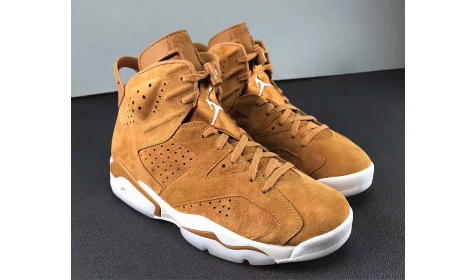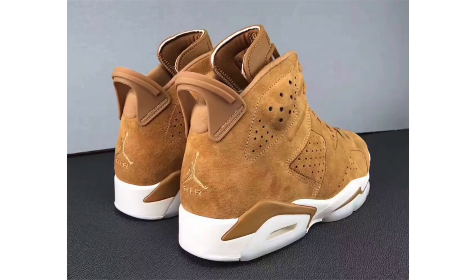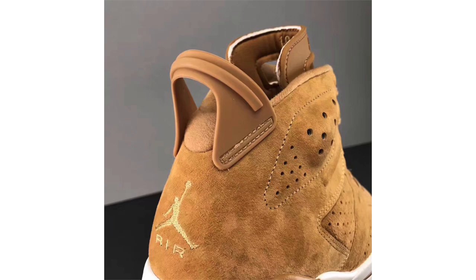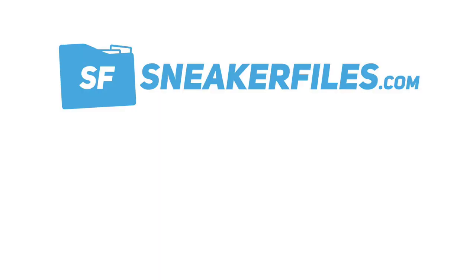Last up from Jordan Brand, we have another look at the Air Jordan 6 Golden Harvest — basically a wheat-like release. Golden harvest covers the entire upper and from this look you can see the suede quality, which looks somewhat decent. We also have a shade of white called Cell on the Jumpman branding, midsole, and a translucent milky outsole. No confirmed release date, but they're dropping during November — I've heard around the 17th or 18th — at a retail price of $190. Personally, I'm not a fan of wheat Jordan's, but let me know your thoughts in the comments.